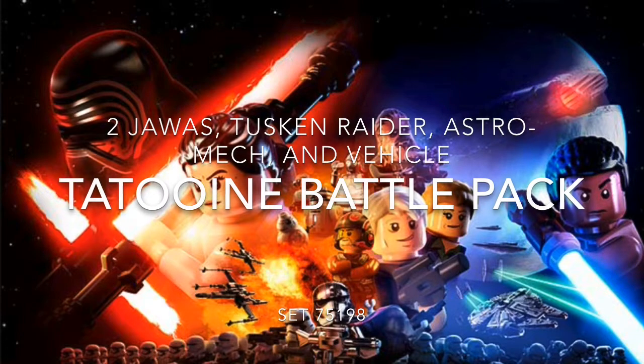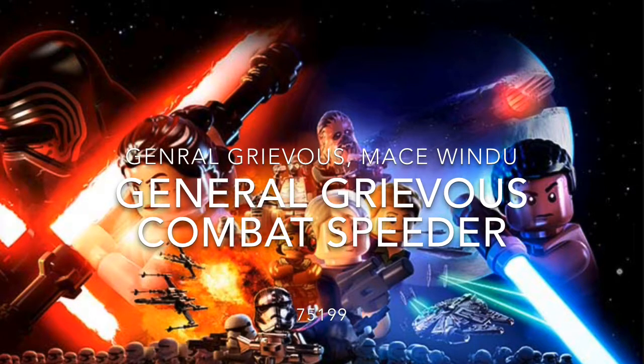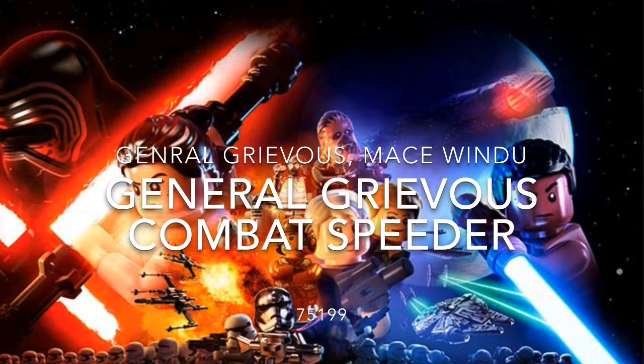The next set is General Grievous's Combat Speeder. It has General Grievous and Mace Windu. I was kind of expecting an Obi-Wan Kenobi, but it's pretty cool that we get a Mace Windu. The set number is listed down below — I can't see it, but you guys can.